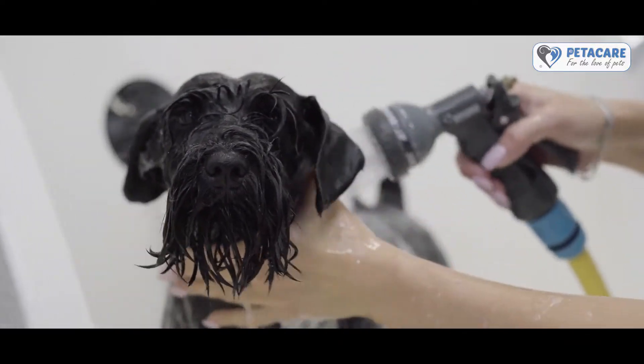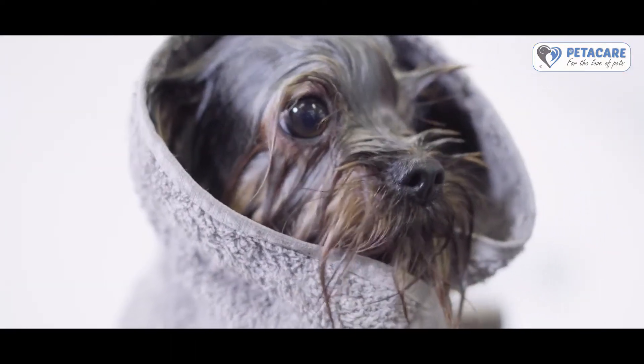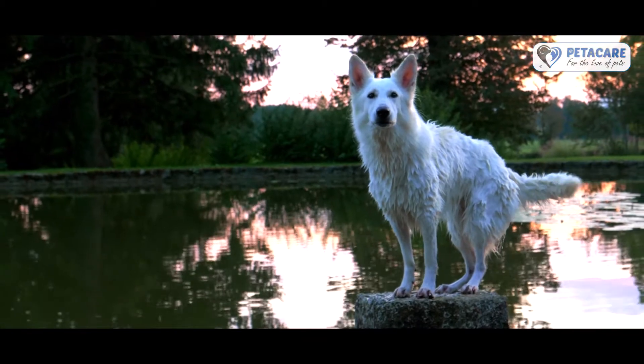Did you know that your dog's fur takes time to dry completely due to their furry undercoat? The remaining moisture can cause a cold as well as giving them an unpleasant wet dog odor. In addition, wet fur has a more likely chance of attracting dirt, which may cause discomfort.